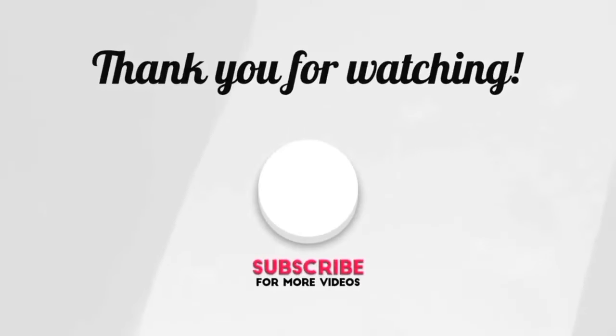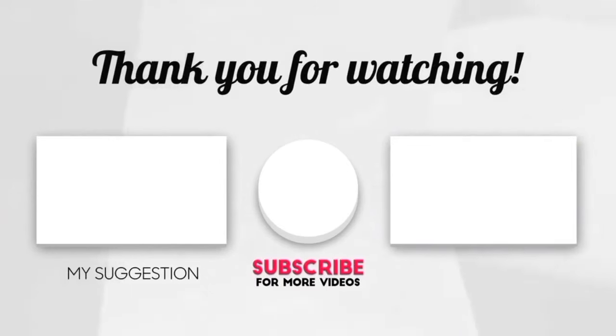If you liked our video today, don't forget to like, share the video and subscribe to the channel.